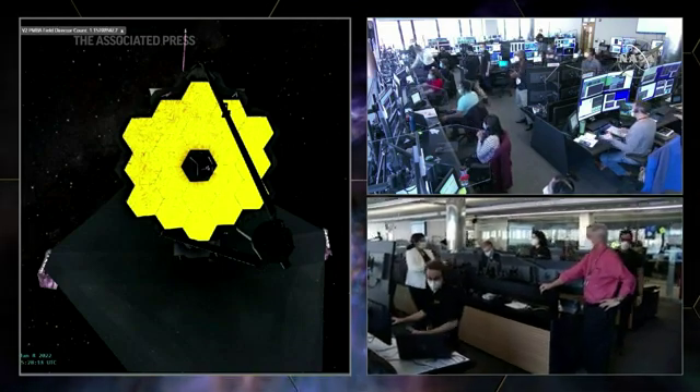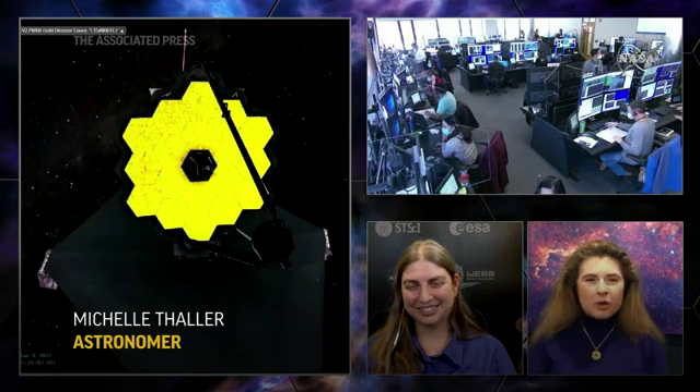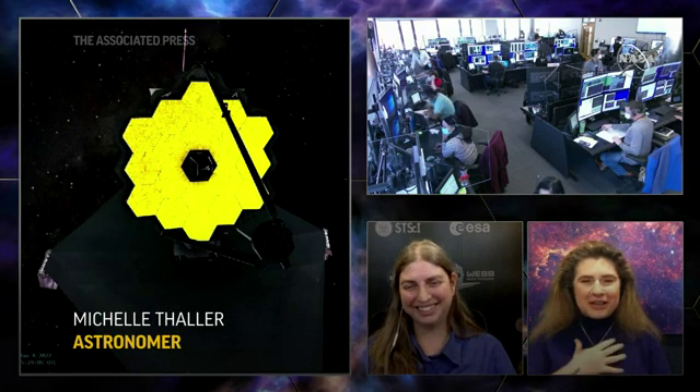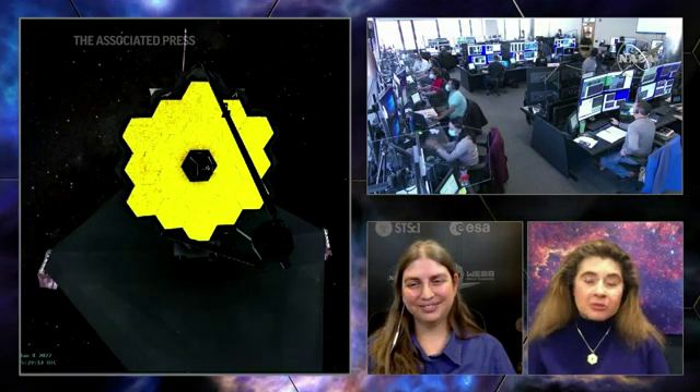Wow, just look at that — the primary mirror is successfully deployed. I have to say it, I just feel this kind of glow in my chest right now, just seeing that mirror all deployed, all together. The size of the mirror allows us to collect more light from fainter objects.